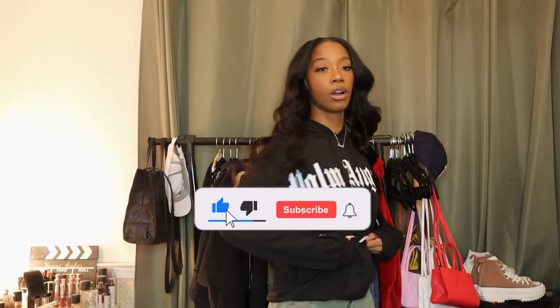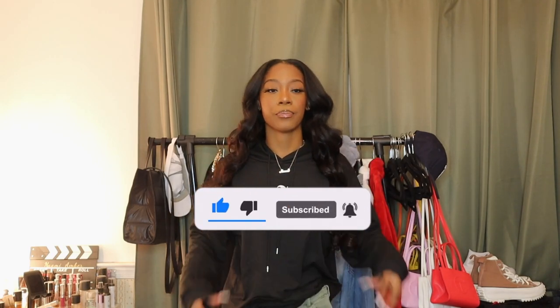First up, we have this hoodie — it says Palm Angels on it, I'm sure that's a brand, but nevertheless it's just a nice, calm, thin hoodie. You can literally tuck it in like a shirt. It does have a working pocket that sits a bit low. The strings are pretty long — it's just a nice calm streetwear vibe. I like it, I can see myself wearing this a lot, probably get a picture in it.